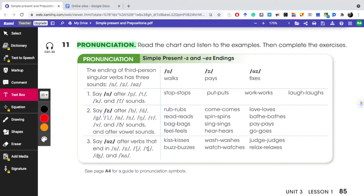Rule number two: the /z/ sound. This occurs after B, D, W, L, M, N, and all of these consonant sounds. Here I'm going to give examples. Rub, rubs. Come, comes. Love, loves. If you notice, 'walks' ends with /s/, but 'loves' has a vibration like Z at the end, so it's going to be 'loves.'